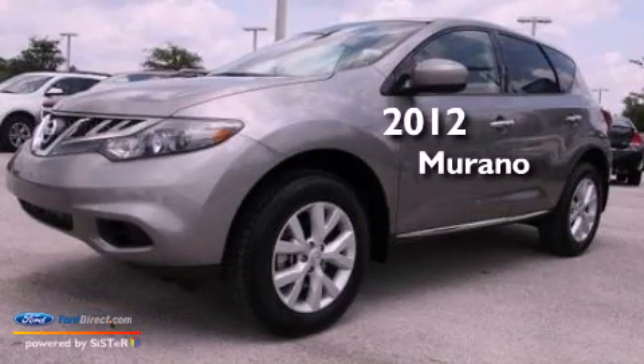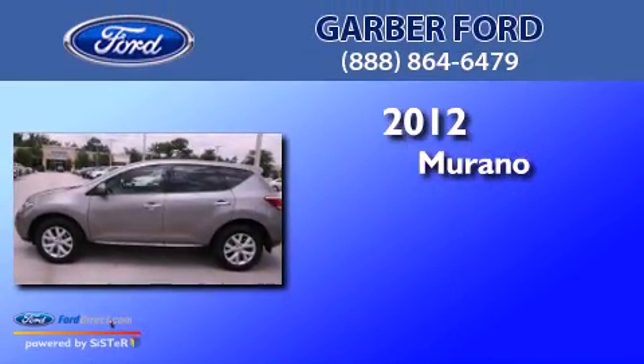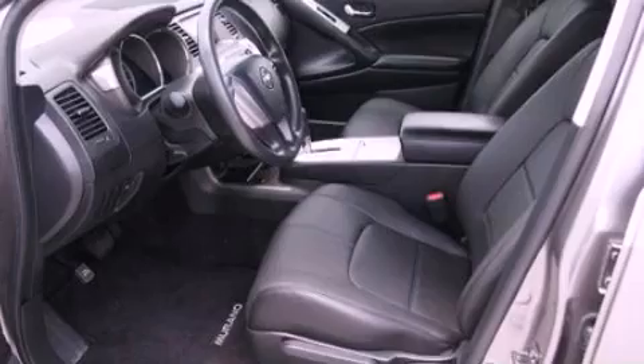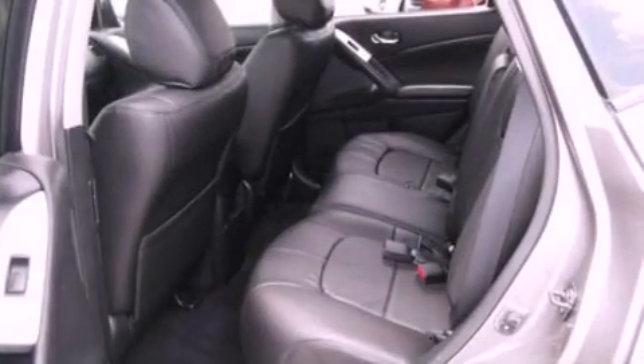This is a 2012 Nissan Murano. This crossover has an automatic transmission and a 3.5-liter V6. All of the following features are included.